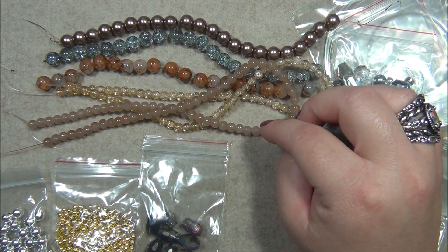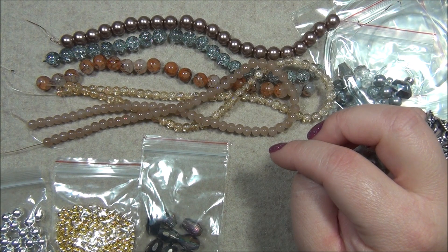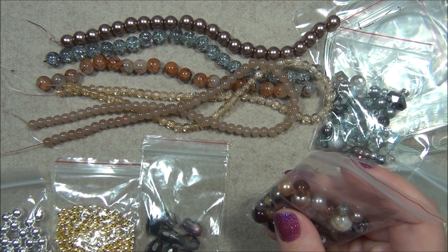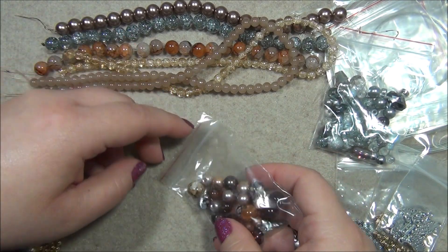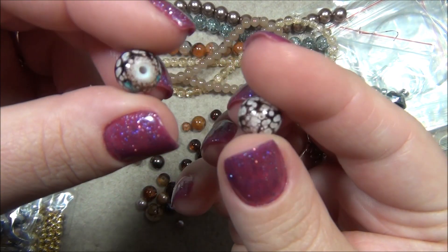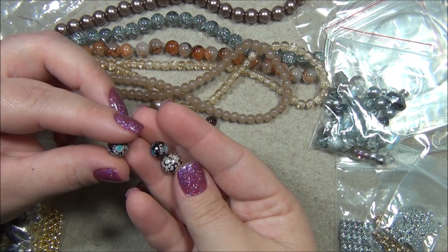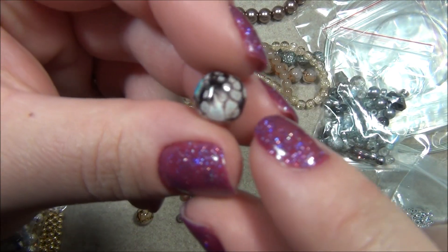Next is approximate 1oz cafe latte designer glass bead mix, and after that is another bead mix — approximate 1oz sparkle and shine designer glass bead mix. I'll do both of them. These are cool, I love these — they're so cute. They're really pretty. Oh my gosh, look at that patterning! And this one here has a really unique marbling — pretty marble in it.